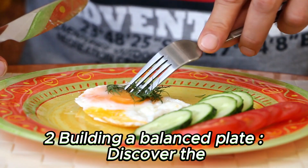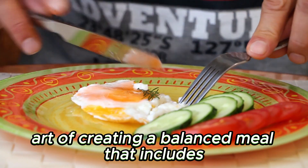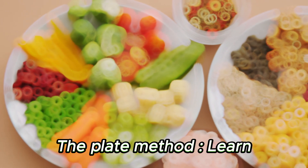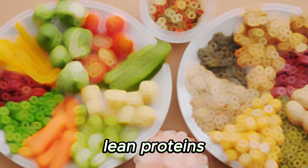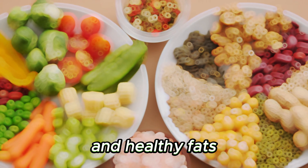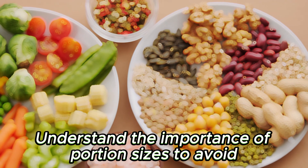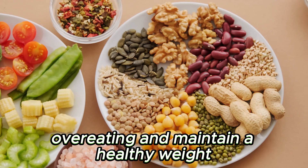Chapter 2: Building a Balanced Plate. Discover the art of creating a balanced meal that includes a variety of nutrients. The Plate Method: learn how to divide your plate into portions of vegetables, lean proteins, whole grains, and healthy fats. Portion Control: understand the importance of portion sizes to avoid overeating and maintain a healthy weight.